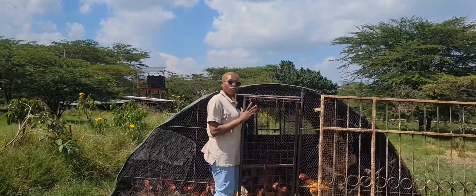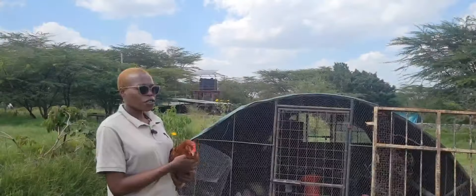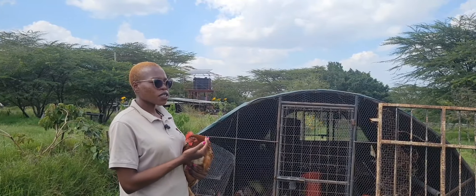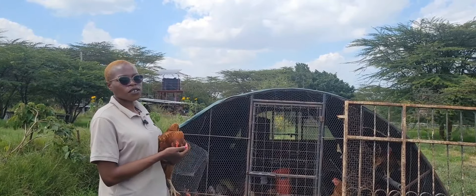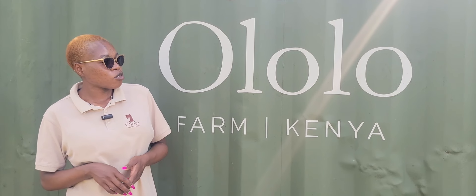So these are the layers — these are our layer chicken. It's cheaper to produce this bird, so that eventually means your margins. If you are intending to sell eggs, you have high margins compared to the regular systems. My name is Linda and welcome to Ololu Farm.